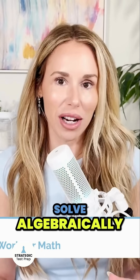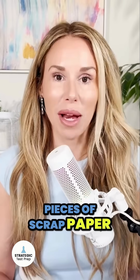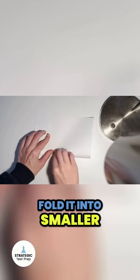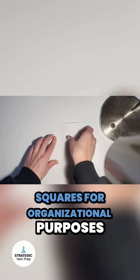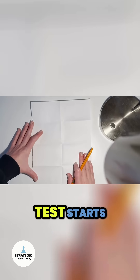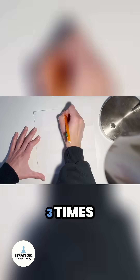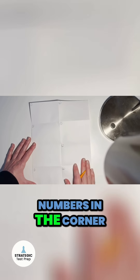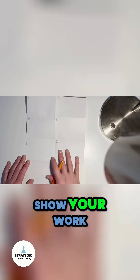My first last minute math tip is to make sure you write out all of your work when you're trying to solve algebraically. They give you pieces of scrap paper. What I like to do is take the scrap paper and actually fold it into smaller squares for organizational purposes — it's called scrap paper management. When you get your scrap paper from the proctor before the test starts, fold it in half three times. Then when you unfold it, you'll have squares on both sides of the paper. You can put your numbers in the corner of each square and then show your work.